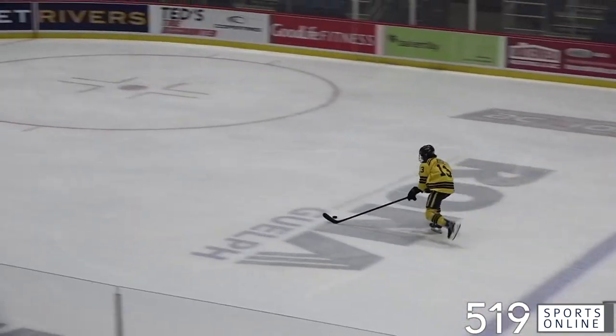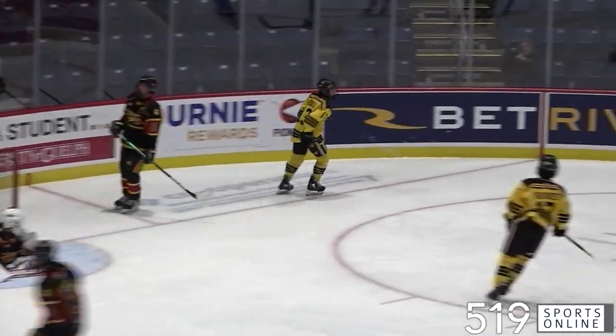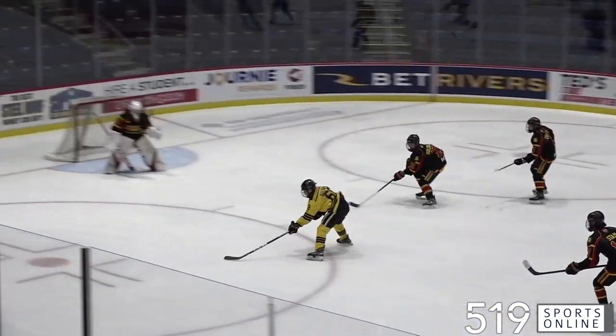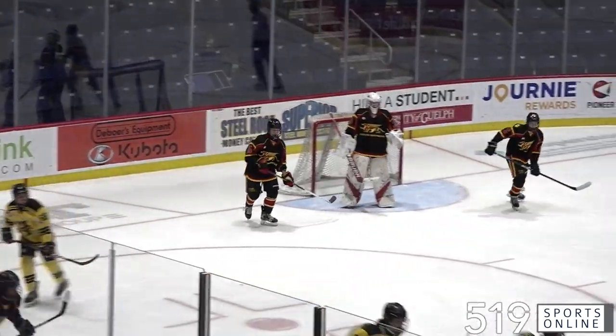Opening period and it's the visitors striking first. This is Lucas Kissel with a breakaway — nice moves and he scores the first goal of the day. Kissel puts it in making it 1-0 Hamilton, and they are looking for more. Good rush here from Chase Brown and he rips it off the post. Brown just misses; it stays 1-0 for the Bulldogs.